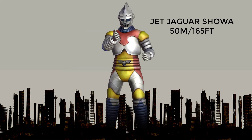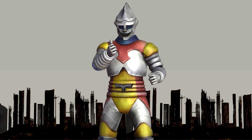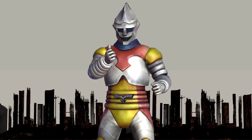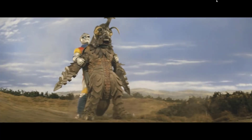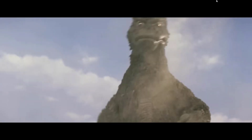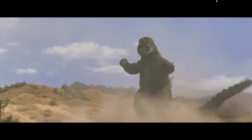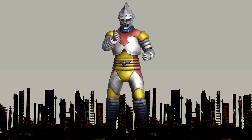At number 13, the Showa Jet Jaguar. It first appeared in the 1972 movie Godzilla vs. Megalon. In the movie, Jet Jaguar is a robot created by a scientist to help defend the world against monsters, Megalon in particular. Jet Jaguar teams up with Godzilla to defeat Megalon and also Gigan, becoming one of the most beloved and memorable characters in the Godzilla franchise. It stands 50 meters or 165 feet in height.